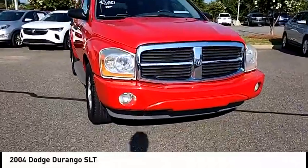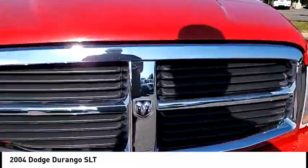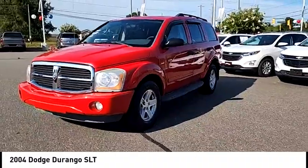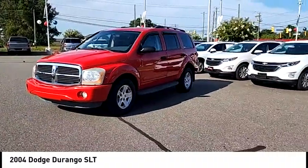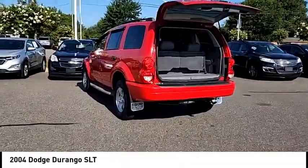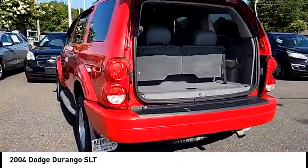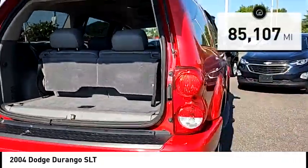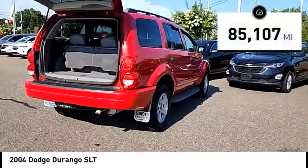You are going to love the 2004 Durango. The Durango allows you and your family to travel in style and comfort. It offers more interior room than most midsize SUVs and has an available third row of seating. Underneath are sturdy body-on-frame mechanicals and the option for a powerful V8 engine. This vehicle has less than 90,000 miles.